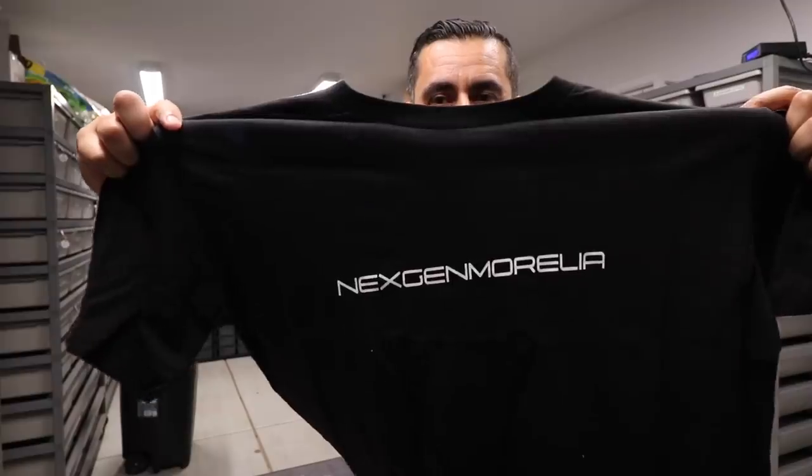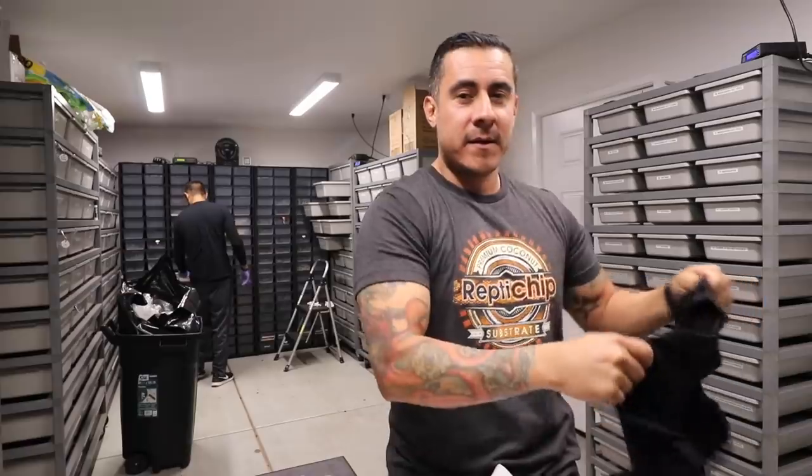Make sure you guys go check out Rep the Chip. After I'm done opening things, I'll show you all the snakes on brand new Rep the Chip bedding and explain why I like to use it. Look at this Next-Gen Morelia shirt — this is a large, so this is big-dog status right here. Thanks so much, and make sure you guys go check out Next-Gen Morelia!